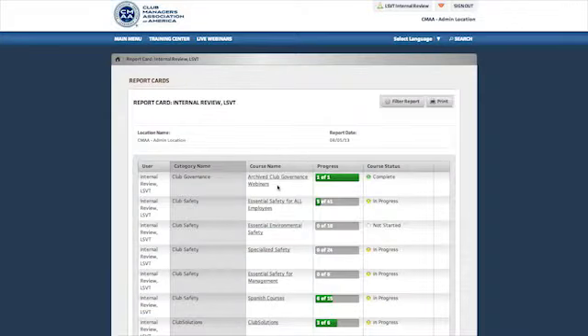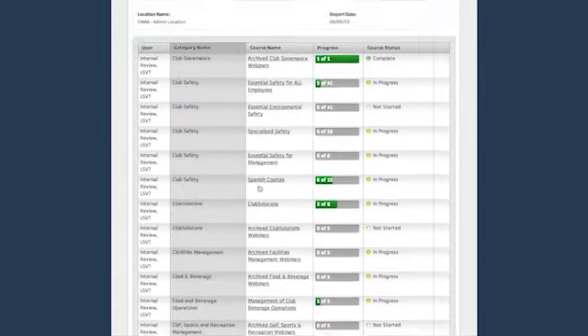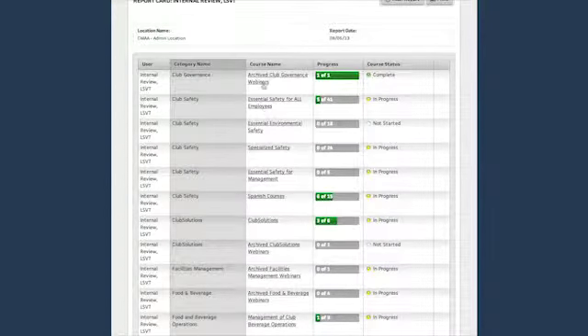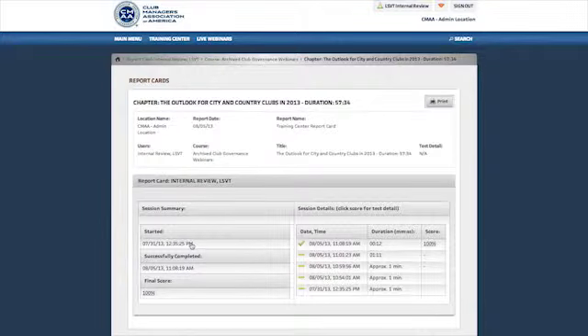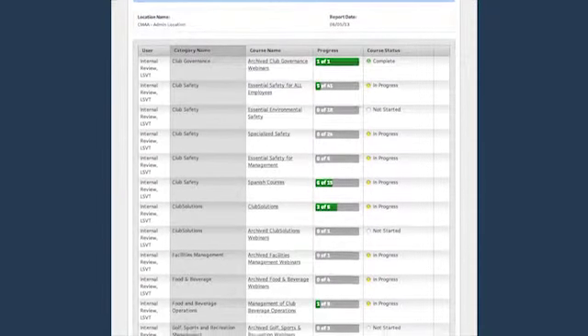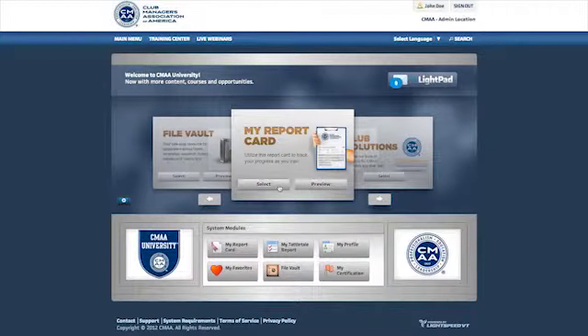My Report Card is your go-to location to find out your status in the training curriculum. It shows each employee how they're performing with the training content by reporting how many chapters have been attempted and how many have been successfully completed. Each user can quickly get visibility about which courses they've taken, filtered by date range, course in progress, and more. Because coworkers cannot see each other's report cards, each user can have total comfort in seeing their results. Ongoing training is critical for ongoing success — My Report Card is a dashboard for measuring progress.